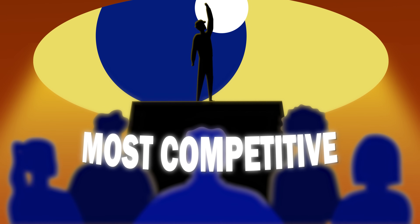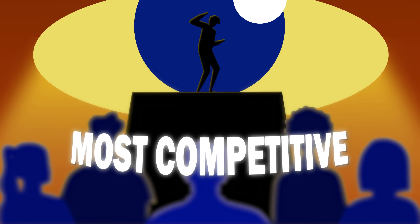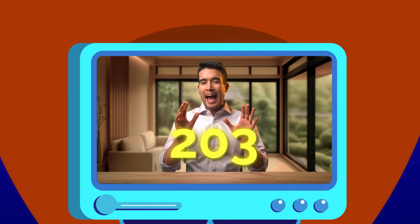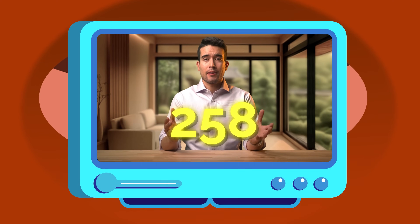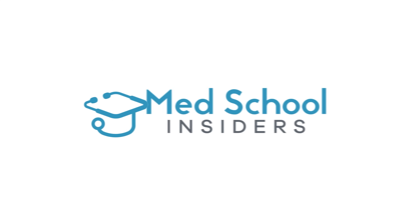Did ophthalmology just become the most competitive specialty in medicine? With a jaw-dropping average Step 2 CK score of 258, it must be, right? Dr. Jubbal, MedSchoolInsiders.com.